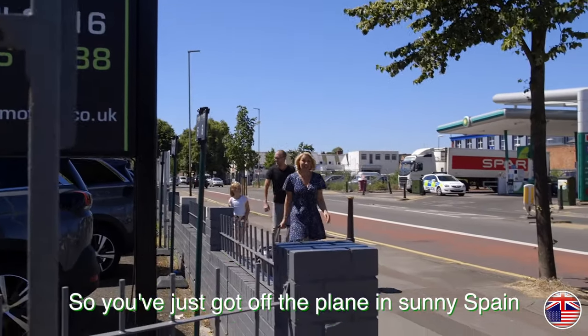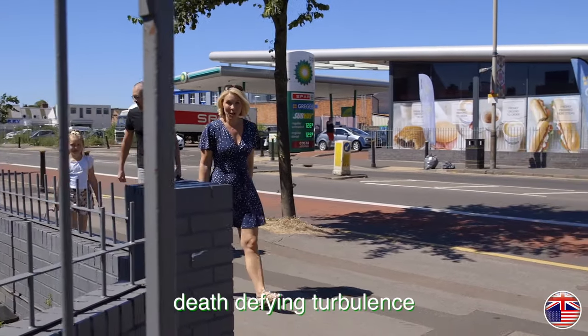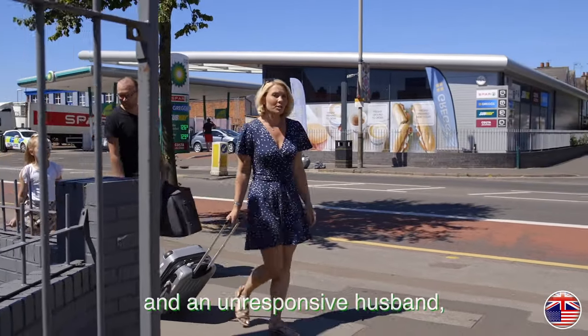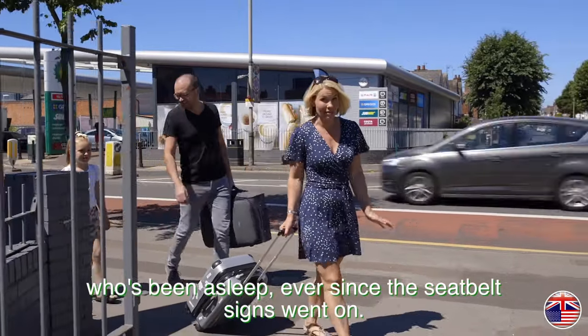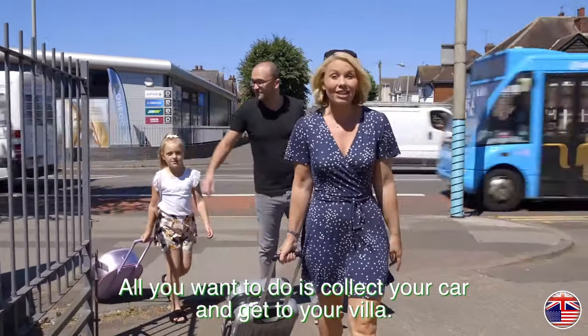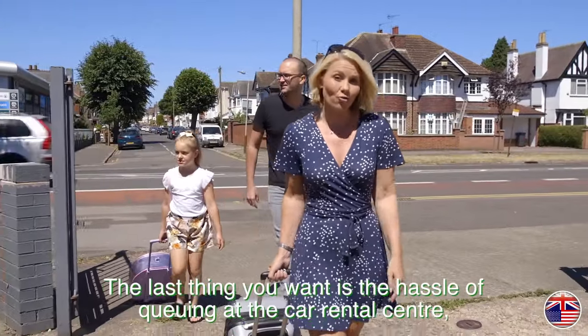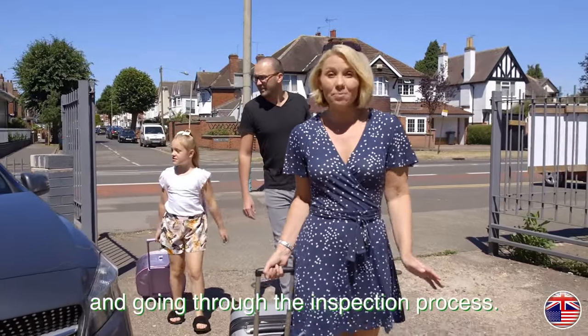So you've just got off the plane in sunny Spain after two and a half hours of crying babies, death-defying turbulence and an unresponsive husband who's been asleep ever since the seatbelt signs went on. All you want to do is collect your car and get to your villa. The last thing you want is the hassle of queuing at the car rental centre and going through the inspection process.